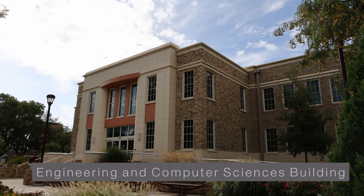The Engineering and Computer Sciences Building provides laboratories and smart classrooms for hands-on learning.